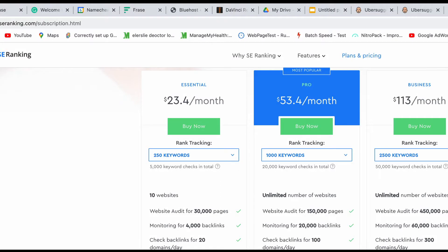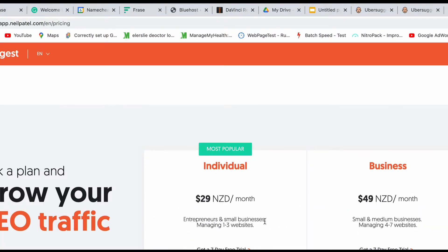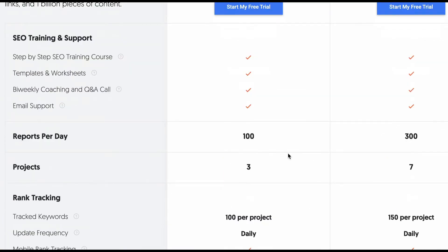Next we look at how many projects you can actually have on your account. SE Ranking allows 10 websites, while Ubersuggest only allows 3. So that is a clear win to SE Ranking on that one.